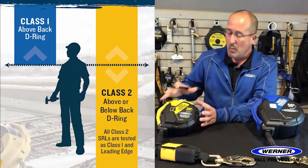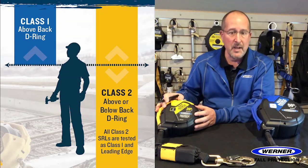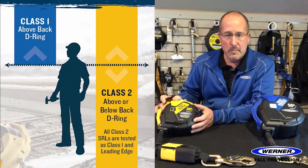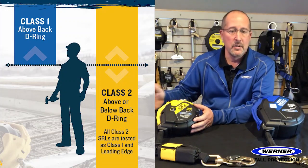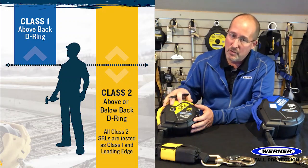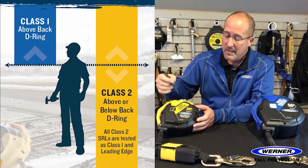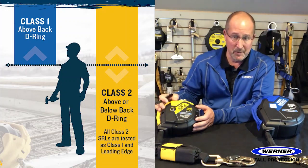Class 2 are below-back-D-ring units intended for anchorage locations at or below the back D-ring, as low as foot level. When tested, Class 2 units must pass the same test as Class 1, but they are also subjected to the leading edge test. With the LE test, Class 2 units must keep arresting forces below 1,350 pounds and the arrest distance must be printed on the label.